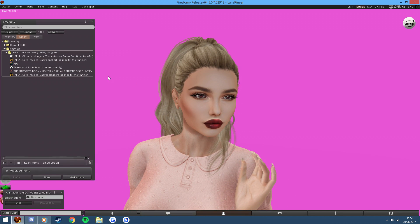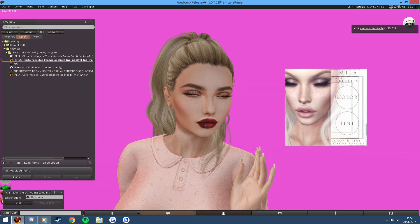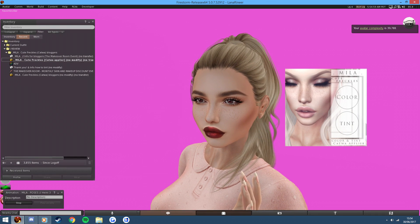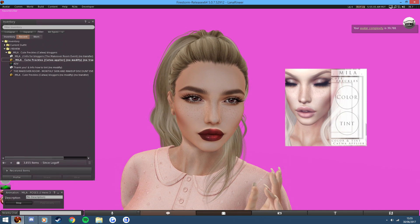It is freckles as it says, it's very simple — just add the Katwa Applier HUD, and as you can see we have a colour version and a tint version. The colour version automatically applies a sort of light brown colour, and this goes on your face as a blush, as you can see.